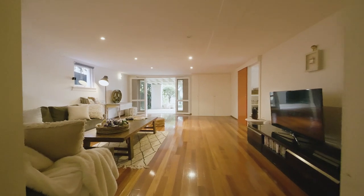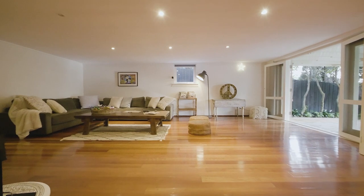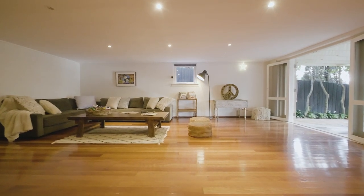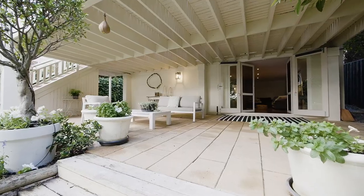On the lower level there's a huge and versatile rumpus room, or separate sixth bedroom with teenage retreat, flowing seamlessly onto a covered terrace beside manicured gardens perfect for family fun.